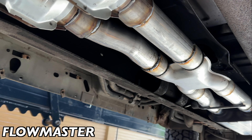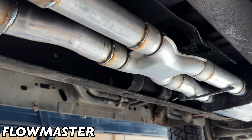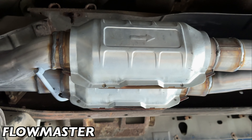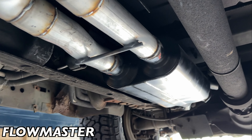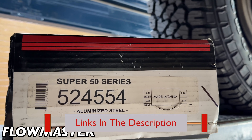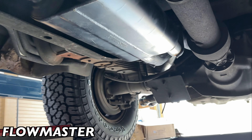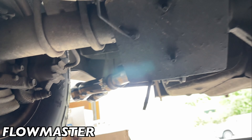Then a two-and-a-half section again, then an X-pipe — TrueFlow X-pipe, two-and-a-half in, two-and-a-half out. There'll be a link in the description for it, and a link for the high flow cats too. Then we put a massive Super 50 Flowmaster — here's the part number on it — two-and-a-half in, two-and-a-half out right there.